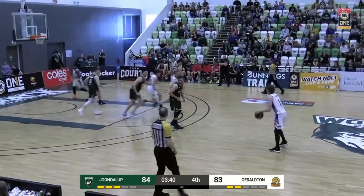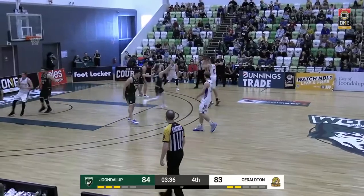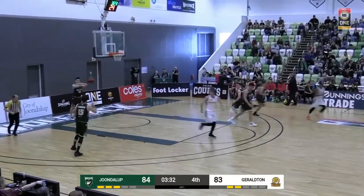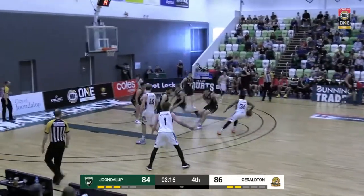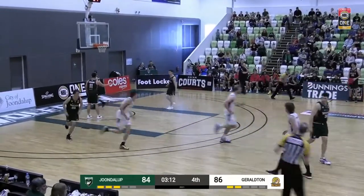Plenty of energy in this one. Eight to shoot now. Finds Dobson — the lefty — he strokes it. Through Barber, goes at Newton, steps back over the top of Newton. Elijah Barber — he is red hot right now.